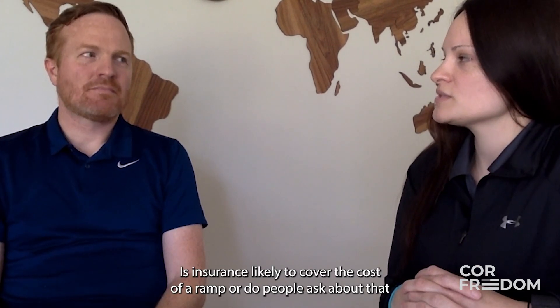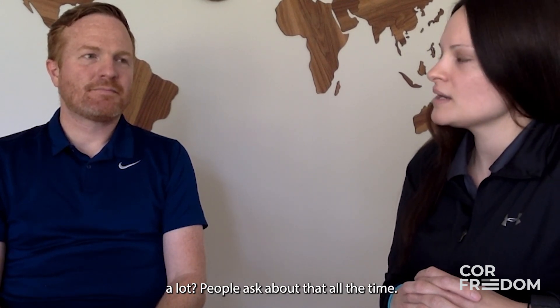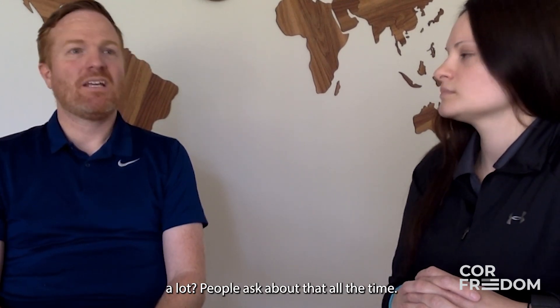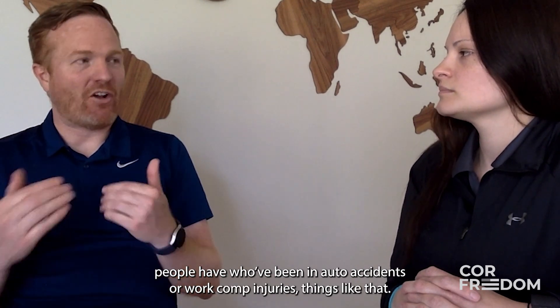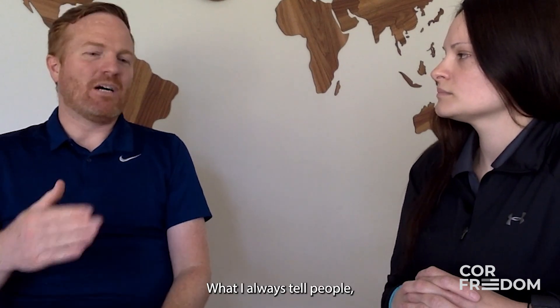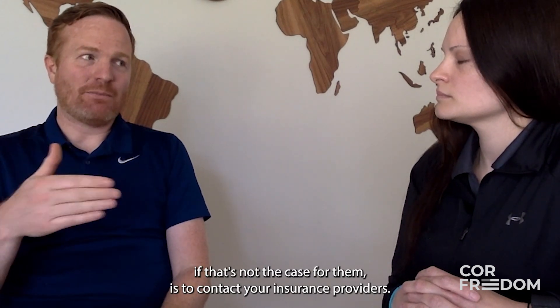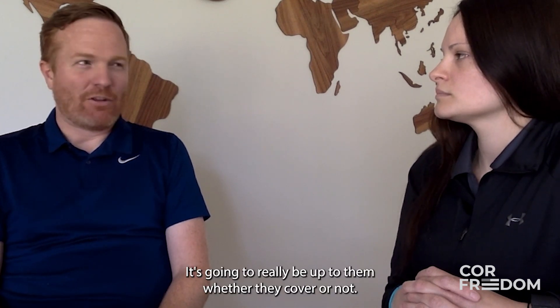People ask about insurance coverage all the time. A lot of times we're seeing people that have been in auto accidents or work comp injuries. What I always tell people is to contact your insurance provider — it's really going to be up to them whether they cover it or not, as each situation is unique.